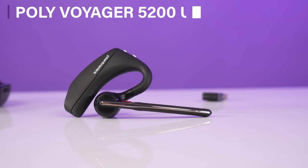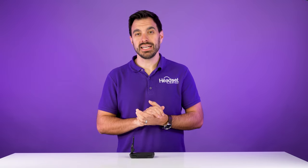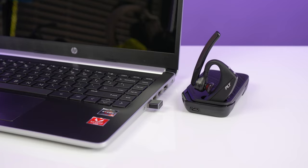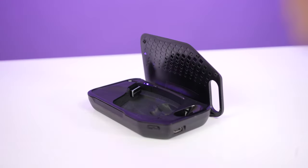At number six, we have the Poly Voyager 5200 UC Bluetooth wireless headset. This is a small on-ear earpiece style headset. It comes included with a variety of earbuds that gently go inside the ear, and the headset kind of wraps on top of your ear and behind the back of your ear, which makes it extremely comfortable. What I like about the 5200 UC is that it comes included with a USB adapter so you can connect it to the computer as well as to your mobile phone. It has a protective case that also serves as a charging case so you can place the headset in the charging case and take it with you on the go.